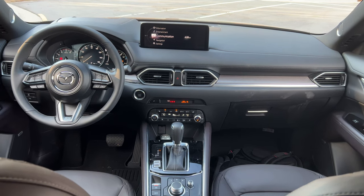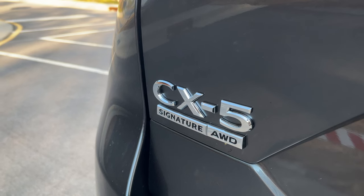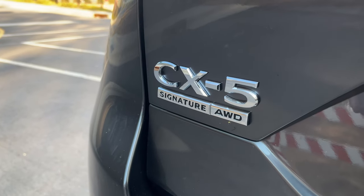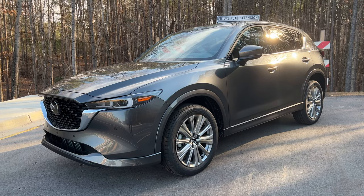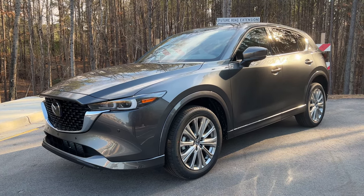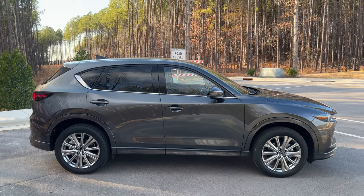Another big change for 2022 is that all-wheel drive is now standard across the board. The starting price has gone up around $500 or $600, but they used to charge $1,400 to add all-wheel drive to just about any CX-5 trim, so I certainly don't mind the subtle price hike.